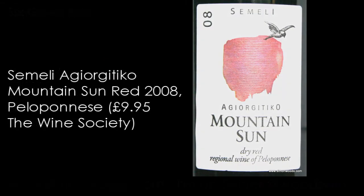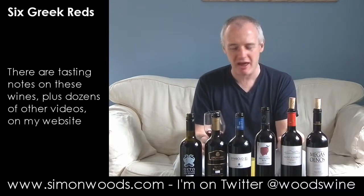The first one is Semele Agiorgitiko Mountain Sun 2008, a dry red regional wine of the Peloponnese. Again there's that dusty iron character — dusty iron and rusty plums. It just feels like there's this welcome rustic sense about it, which if you've been brought up on a diet of New World wines you might find a bit too out there. But sometimes I prefer wines with that little bit of character and a few warts rather than something that's scrubbed up just too much.